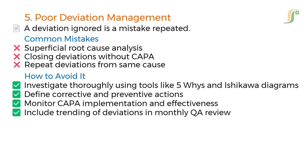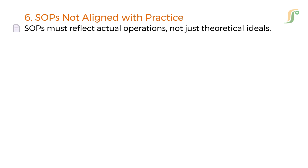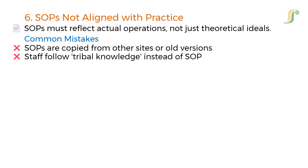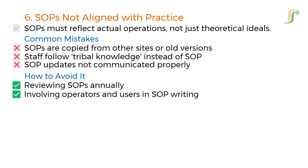The sixth mistake is SOPs that are not aligned with actual practice. Standard operating procedures must reflect real operations, not just theoretical ideals. Observed problems include SOPs copied from other sites or old versions, staff following tribal knowledge instead of the SOP, and SOP updates not communicated properly. Avoid this by reviewing SOPs annually, involving operators and users in SOP writing, and conducting training and sign-off on revised SOPs.